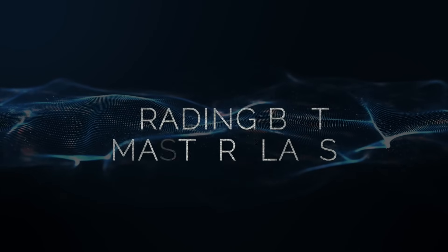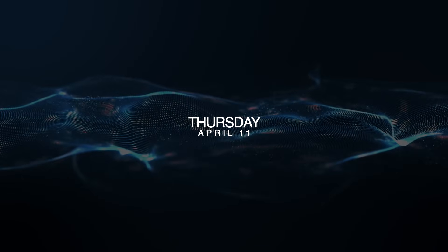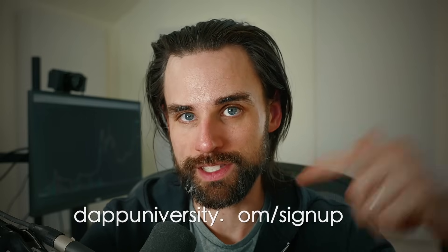If you want to jump on this massive opportunity, make sure you hold your spot at the link down below for the Trading Bot Masterclass on Thursday, April 11th. Inside, I'm going to show you how to create a blockchain-based arbitrage crypto trading bot with flash loans. Trust me, you don't want to miss this. Make sure you hold your spot at the link down below.